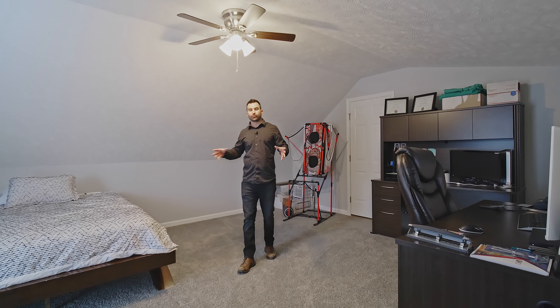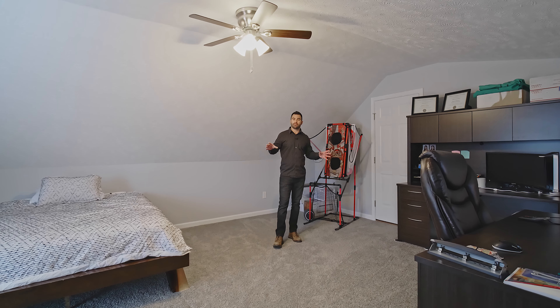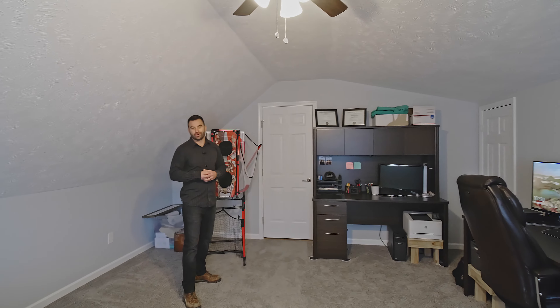As you come up the stairs, we come into our rec room here. This is a nice space — you could turn this into a bedroom, it could be an office. Some natural lighting in here, and we've got lots of storage in our attic area.